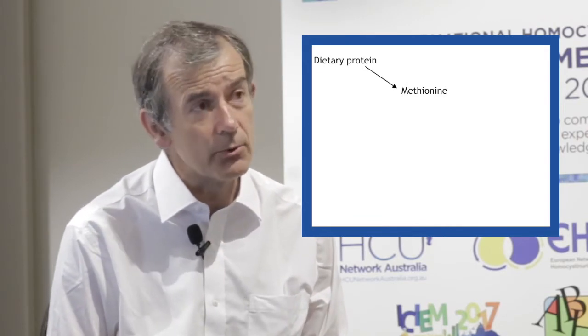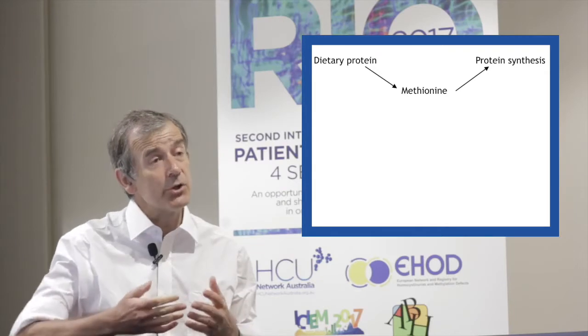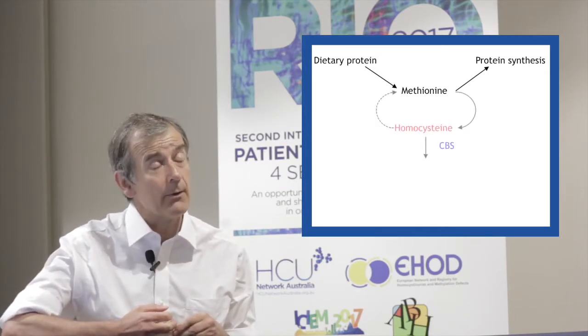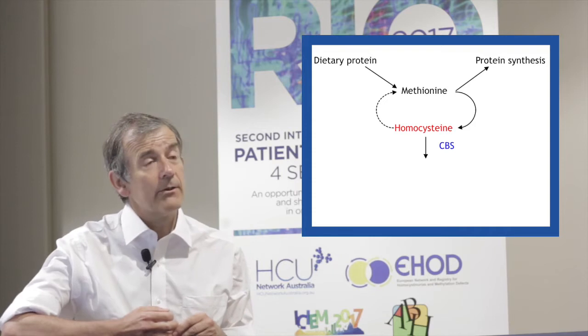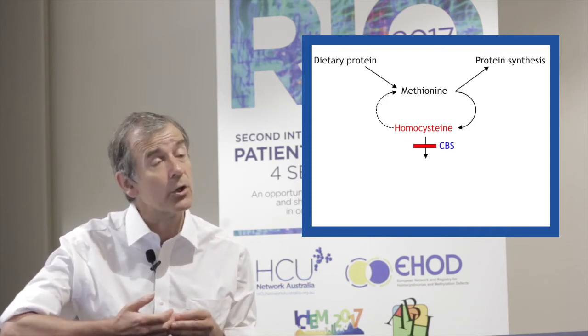To explain this, one has to start by thinking about methionine. This is an essential amino acid that we get in our food and that we need for protein synthesis. Any that is not used for protein synthesis is normally broken down via homocysteine, and in classical homocystinuria, the problem breaking it down means that homocysteine accumulates.